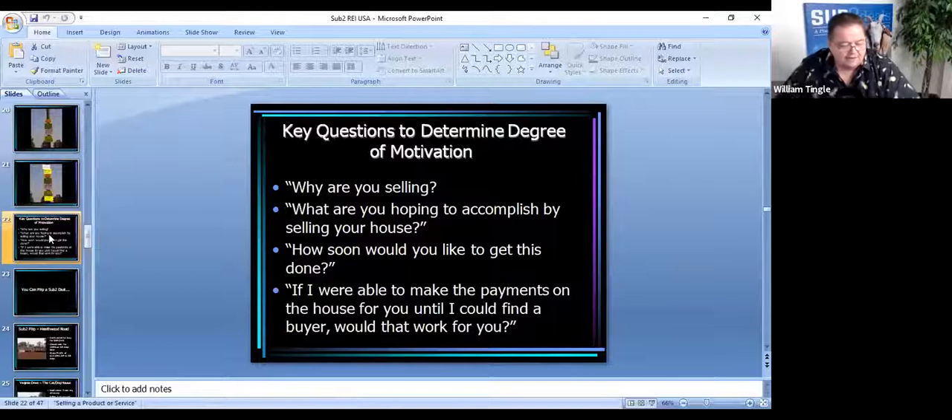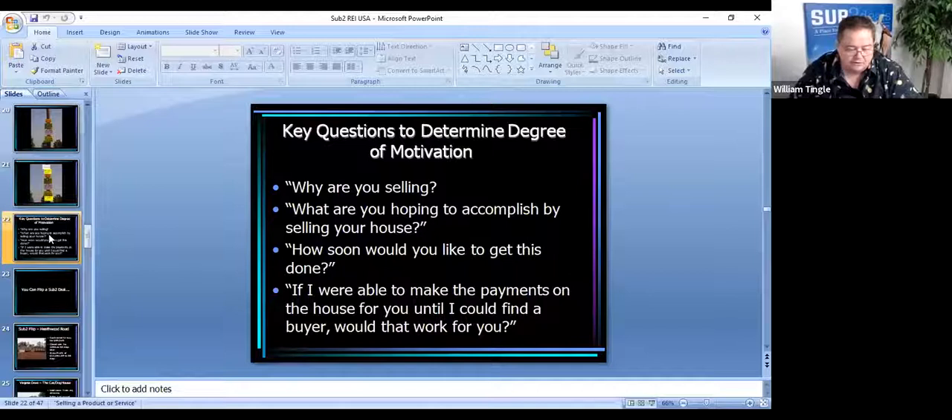So somebody calls you on your bandit sign or one of your marketing techniques. What are the key questions to determine the degree of motivation from your seller? Remember — most of the time the deal is in the story. Some of the questions we ask: of course we're interested in the house, but we're looking for a seller, not so much a house. A house is a house generally — it's bedrooms, bathrooms, a living room. What matters is why the seller's motivated. So we ask, 'Can you tell me why you're selling?' And most people will tell you: 'I'm getting a divorce and can't afford the payment on my own,' or 'We haven't made the payment in six months and we're in foreclosure.'